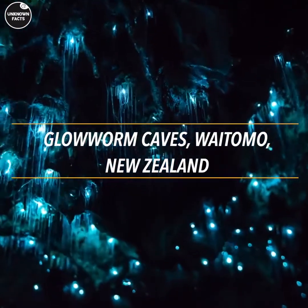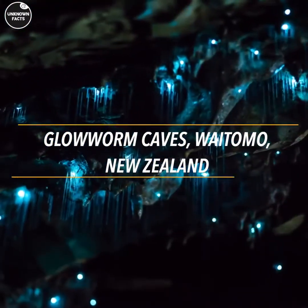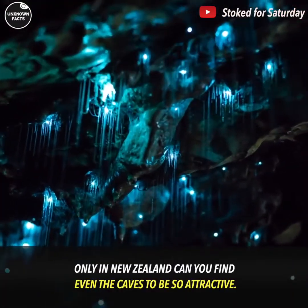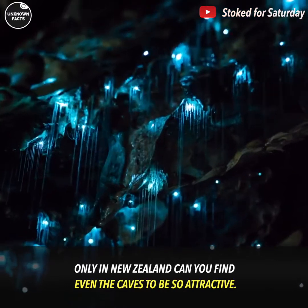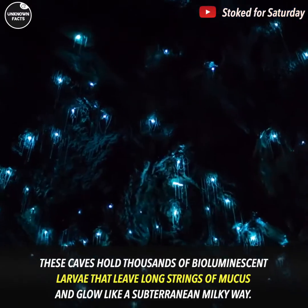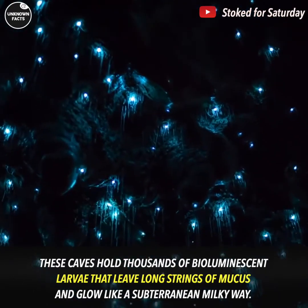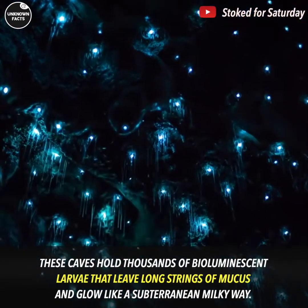Glowworm Caves, Waitomo, New Zealand. Only in New Zealand can you find even the caves to be so attractive. These caves hold thousands of bioluminescent larvae that leave long strings of mucus and glow like a subterranean Milky Way.